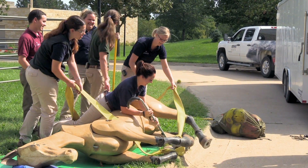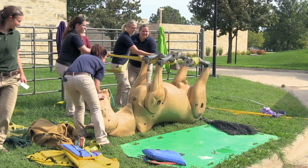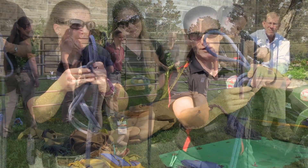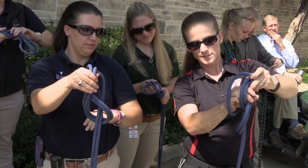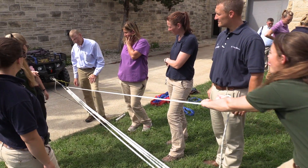The training was provided by Code 3 Associates, a national animal disaster response team, and conducted by its Kansas City-based Emergency Equine Response Unit. The three-hour training included an introduction to basic firefighter skills such as knot tying and how to work with mechanical advantage by using ropes and pulleys to move heavy objects.